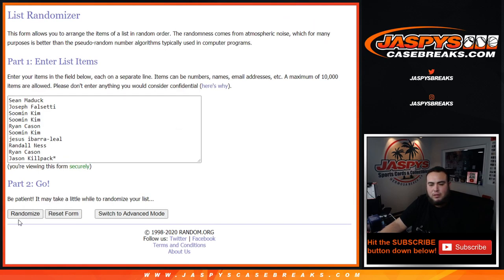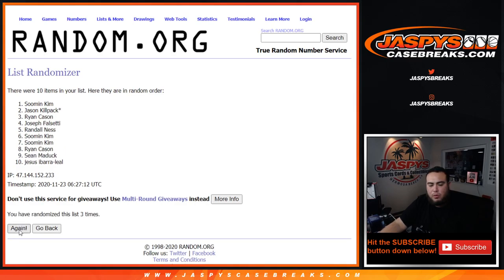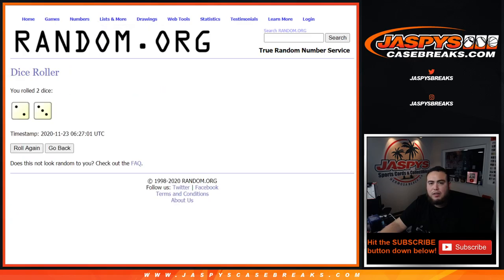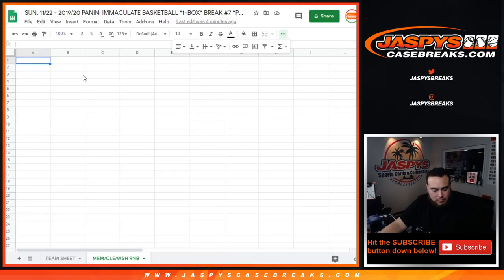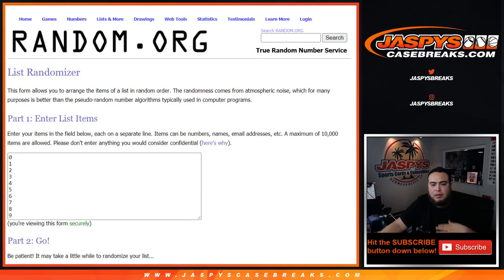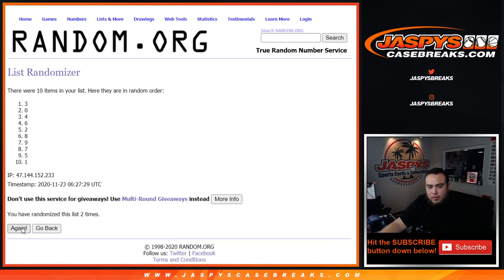One, two, three, four, five — five times. Down to Randall. All right, five times here: one, two, three, four, five. Three. Three. Down to nine.